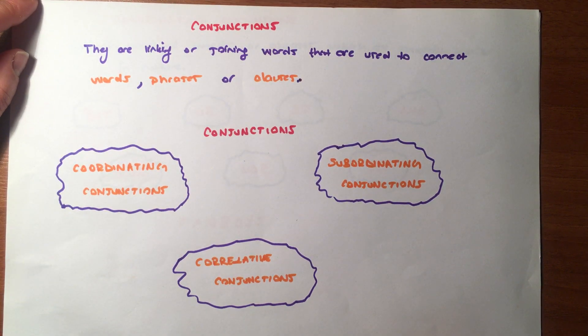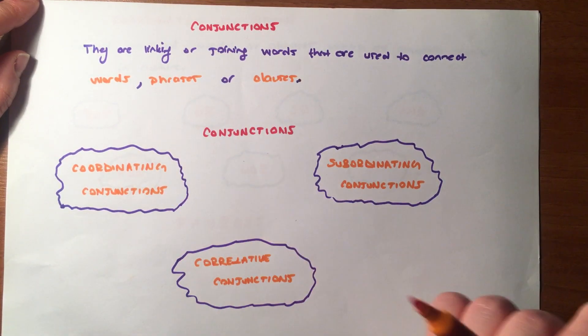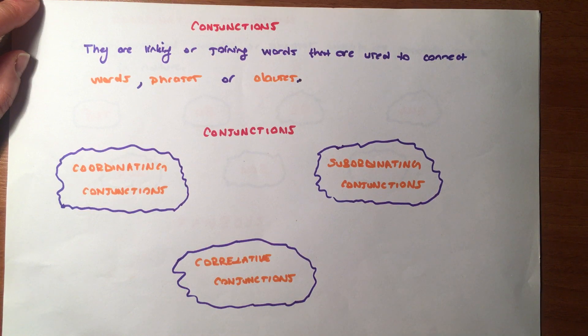Hello dear, today we will talk about conjunctions. Conjunctions, as we all know, are linking or joining words that are used to connect various phrases or clauses. There are three types of conjunctions: coordinating conjunctions, subordinating conjunctions, and correlative conjunctions. Today we will talk about coordinating conjunctions.